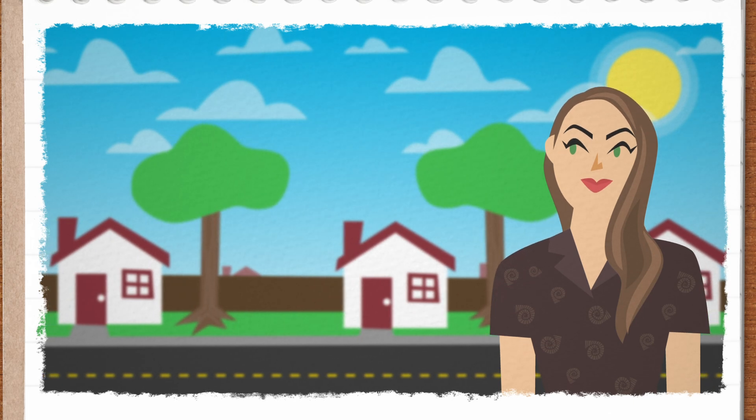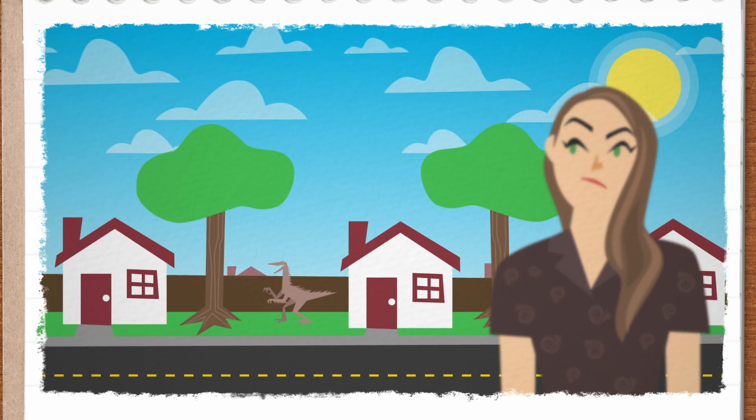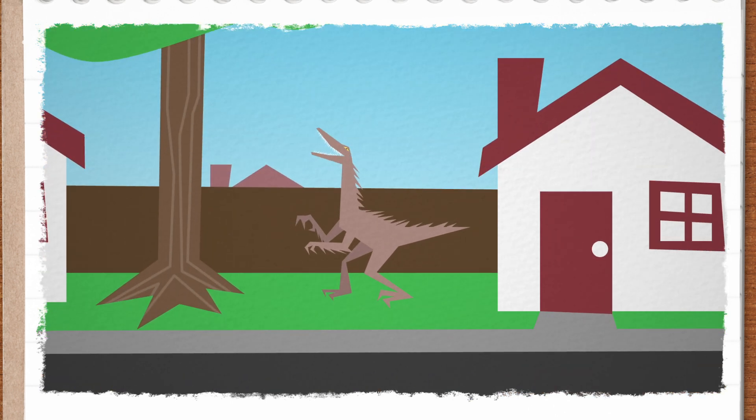I was walking down the street the other day, minding my own business, when I heard the majestic call of a coelosaur coming from my neighbor's backyard. No, I'm not living in a real-life Jurassic Park fantasy—or nightmare, depending on your perspective.